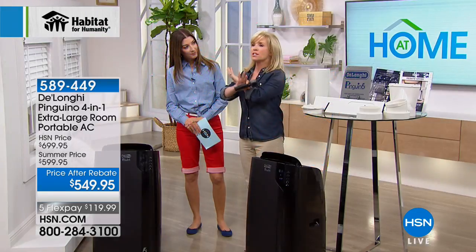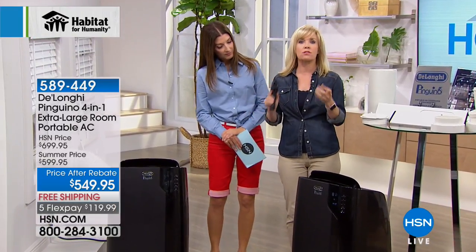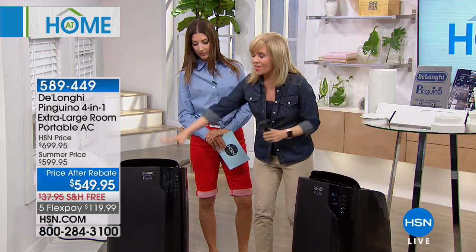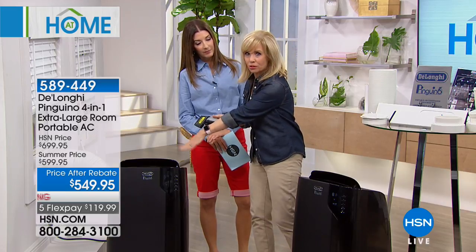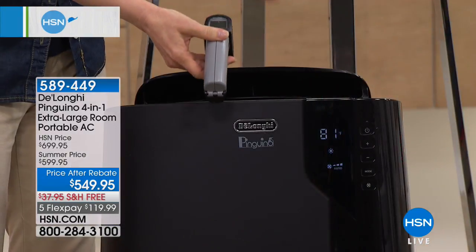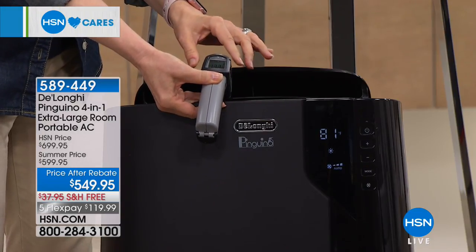This is DeLonghi's top of the line — their most powerful unit, and it's year-round. It's your air conditioner, your heater, it has a dehumidifier, and it has a fan — all modes in one. It's the brand new design. We have this one on AC mode registering at 30 degrees coming out, and this one in heat mode — that is chilly! No attachments required, you don't have to do anything crazy.